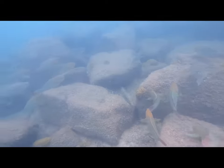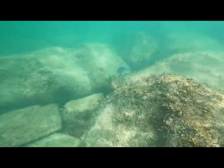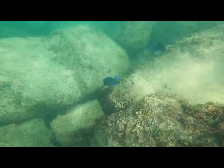Here, as I was making my way to the next rock structure, I saw a ton of parrotfish — it was a very large school of rainbow parrotfish.